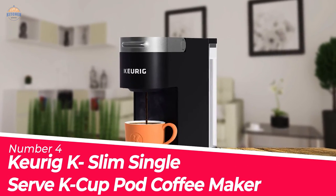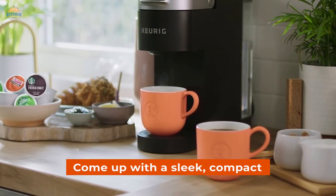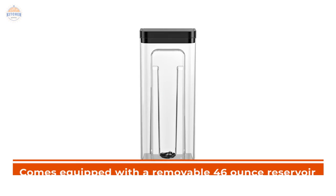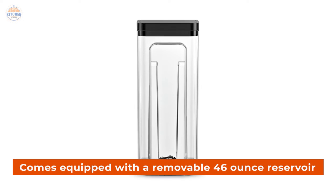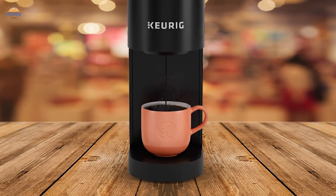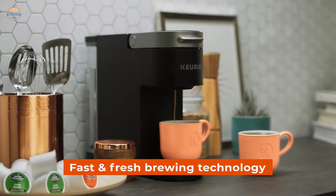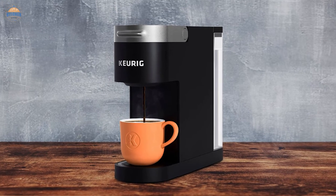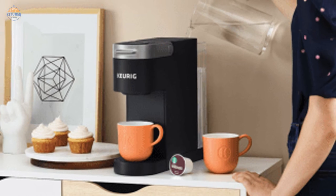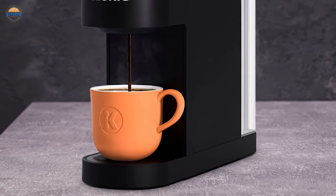Number 4: Keurig K-Slim Single Serve K-Cup Coffee Maker. Keurig has come up with a sleek, compact coffee maker that is perfect for any countertop. The machine measures just 5 inches wide and fits neatly on your countertop. It comes equipped with a removable 46-ounce reservoir that lets you brew up to 4 cups before refilling. You can choose from 8, 10, or 12-ounce cup sizes at the push of a button. The coffee is brewed in minutes using fast and fresh brewing technology, and the travel mug-friendly drip tray makes cleanup easy. This machine also features energy-efficient auto-off functionality which turns off your brewer after 5 minutes of inactivity to conserve energy.